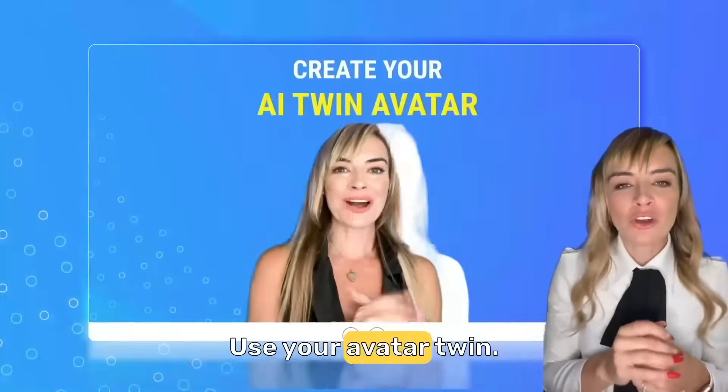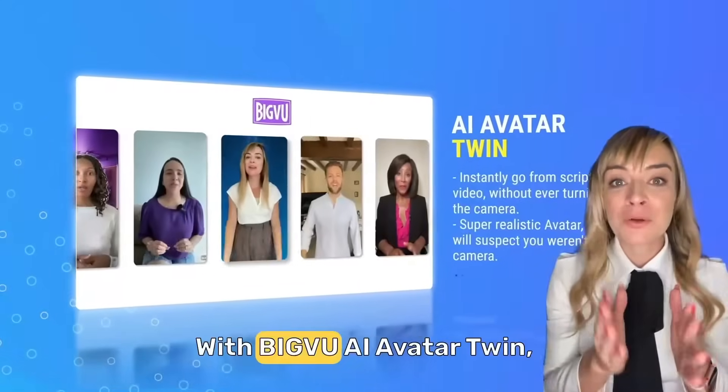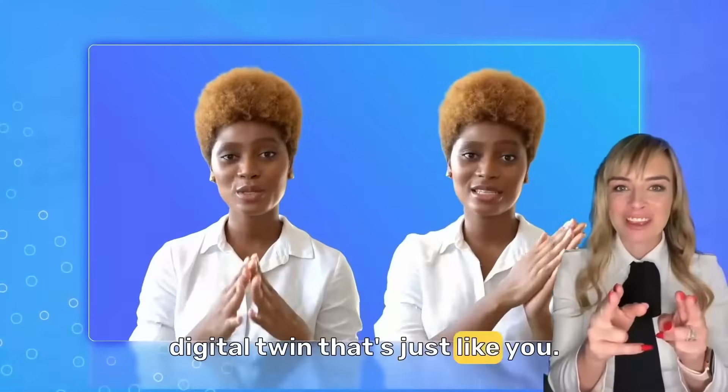No time to go on camera? Use your avatar twin. Say goodbye to those robotic fake avatars. With BigBoo AI avatar twin, you can create a super realistic digital twin that's just like you.